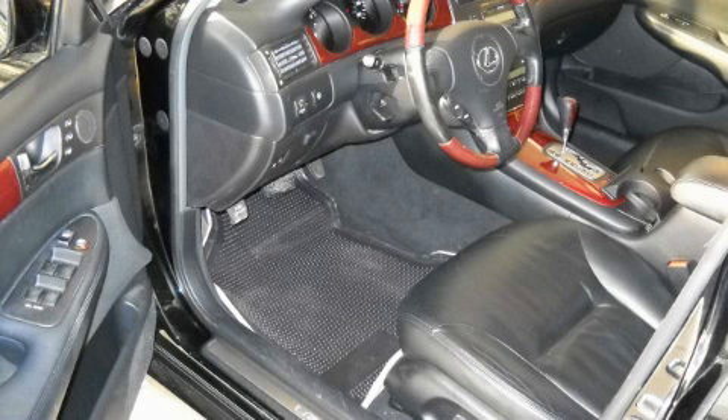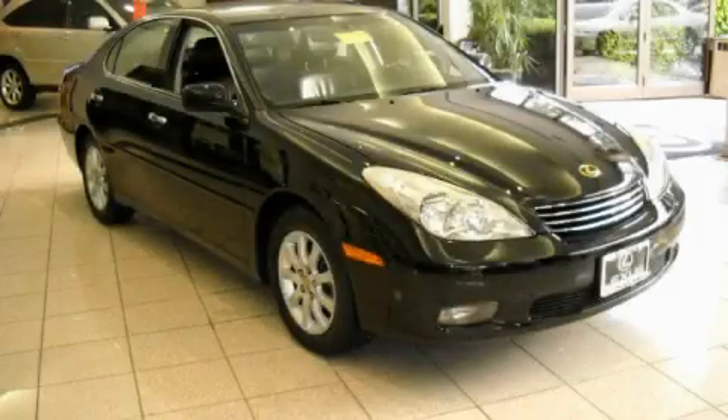This vehicle has had only one owner, and it qualifies for the Carfax Buy Back Guarantee. Contact us today and schedule your opportunity to see this car in person.